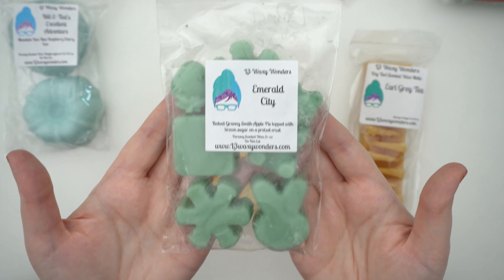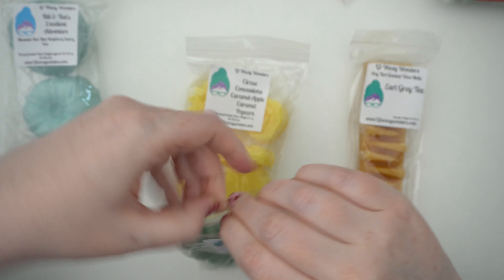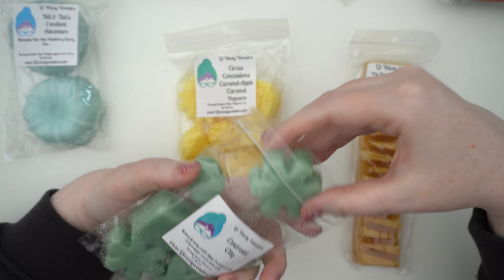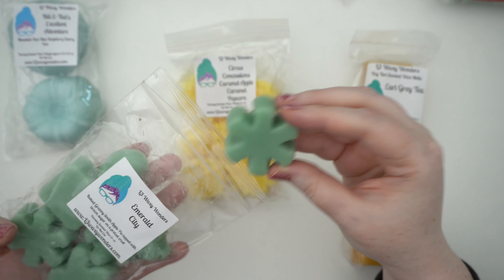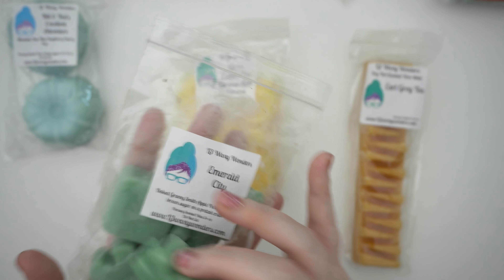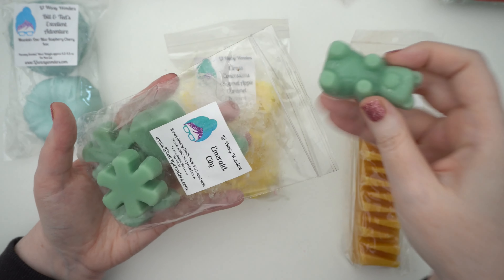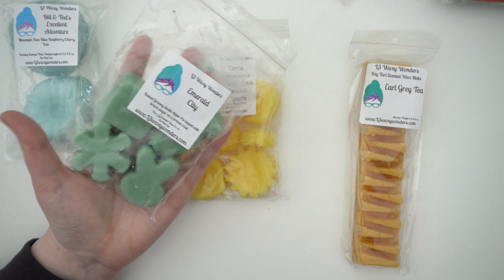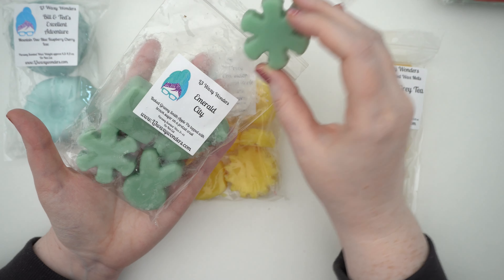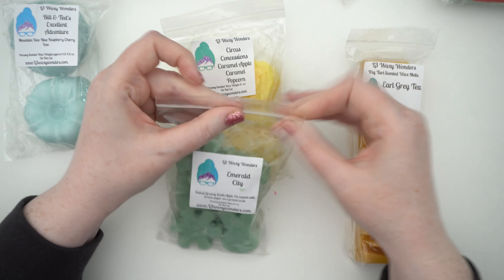I got some puppy packs. First is Emerald City — baked Granny Smith apple pie topped with brown sugar on a pretzel crust. I've never gotten a puppy pack before but you get a whole bunch of little shapes: a tiny strawberry, some asterisks, a block, a bunny, and a really big gummy bear. Smelling it now, I'm definitely getting that green apple, but I'm not getting a lot of the pie or pretzel. That might come out more on warm — at the moment it's kind of just a sweet green apple, so we'll see if that pretzel crust comes out.